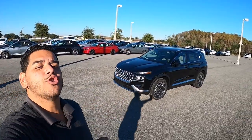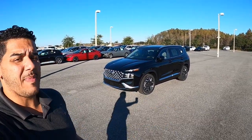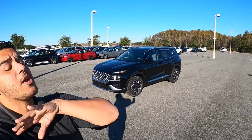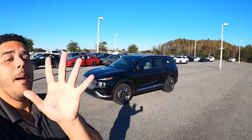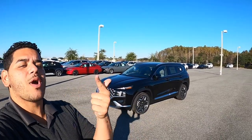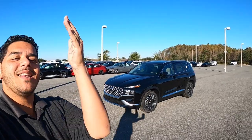And so guys, that has been the 2021 Hyundai Santa Fe Limited. I didn't talk about every single detail — it would take way too long. If you like these videos, go ahead and like, subscribe, and share so you and I can keep growing the channel big and strong, and leave me a comment — what else would you like to see?